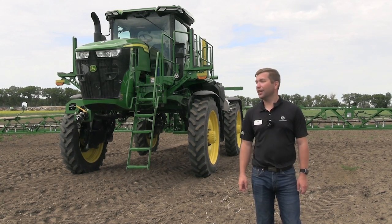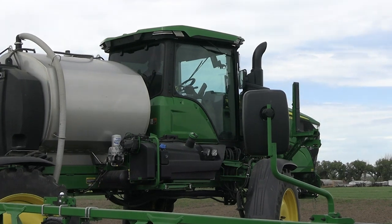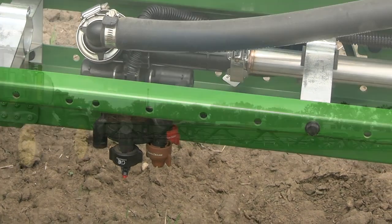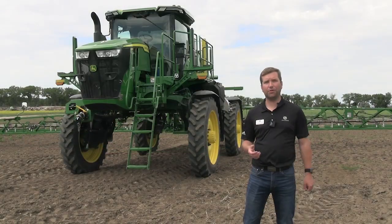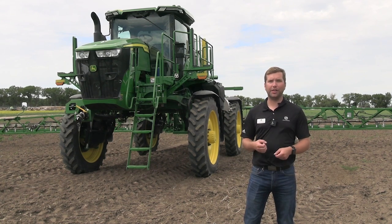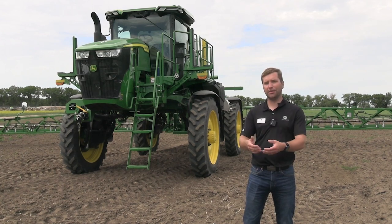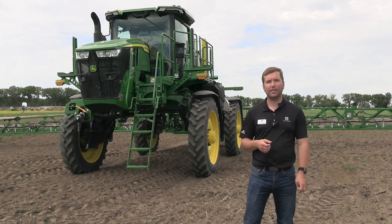This is a See & Spray Select machine on a 410R chassis. This sprayer is 120 feet and has 36 cameras and five image processing modules on it. You can buy this sprayer without the technology, but we've installed it all from factory as an option for customers. With those 36 cameras across the boom, we're continually scanning in front of the sprayer looking for green plant material. When something green is detected, the camera sends that message to the IPMs, telling that nozzle to turn on, develop the spray pattern, spray over the weed, and then shut off after it's no longer detecting green.